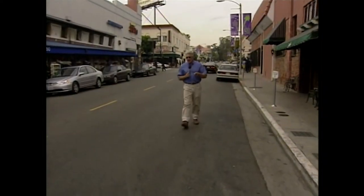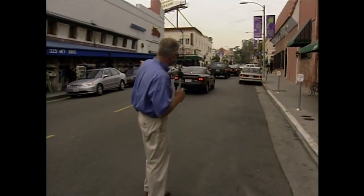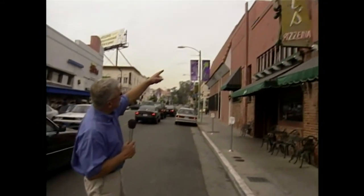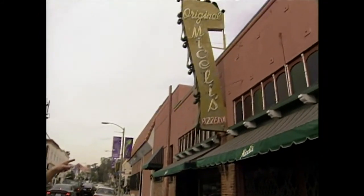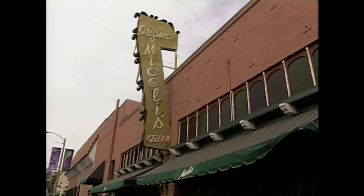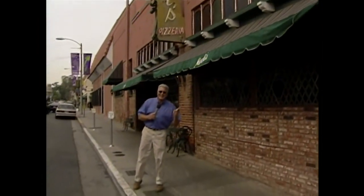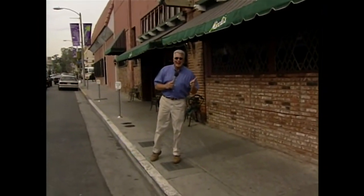I bet you thought our visit to the Pig and Whistle was over — not by a long shot. We've come just half a block down Hollywood Boulevard and turned here on Las Palmas. We are continuing the Pig and Whistle story right inside here in the original Michelli's Pizzeria, which is a wonderful part not only of Hollywood history but of Pig and Whistle history as well.